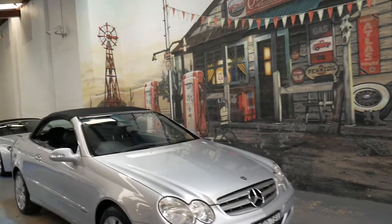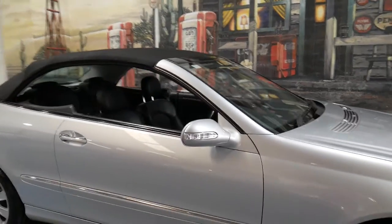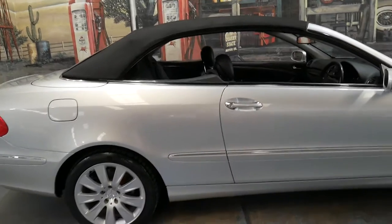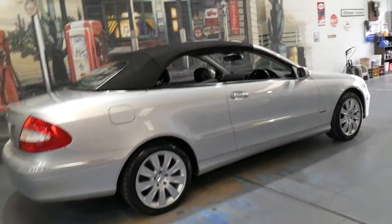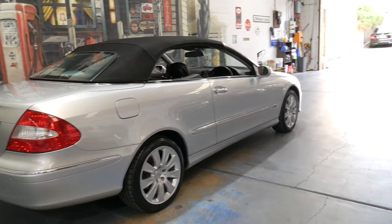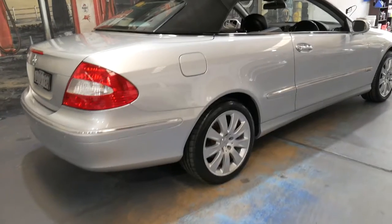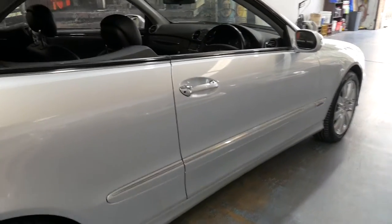Hi and welcome to the Old Timer Centre. My name is Philip Tarrant and I'm going to be talking to you about this 2005 Mercedes-Benz CLK 350. It's the first of the proper update series, and being an update it came with the seven-speed transmission coupled with the 350 engine, which is the 3.5 litre 200 kilowatt V6.